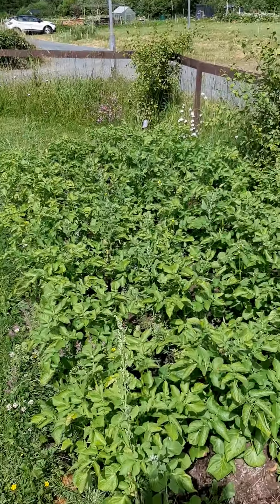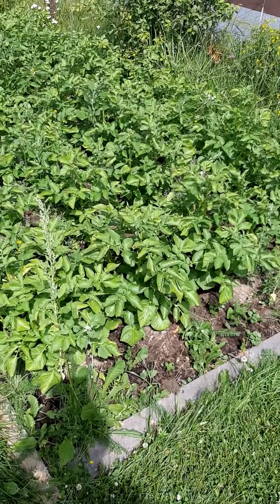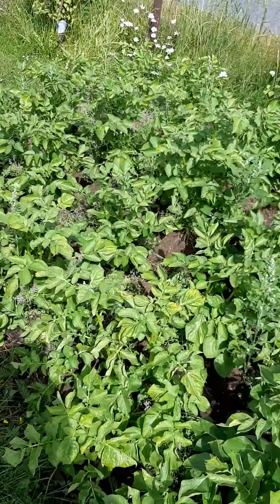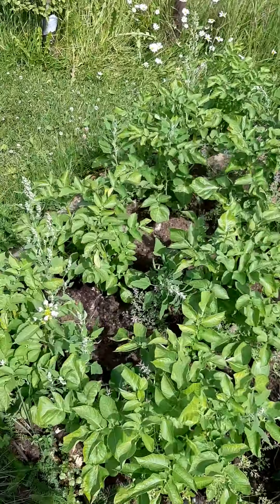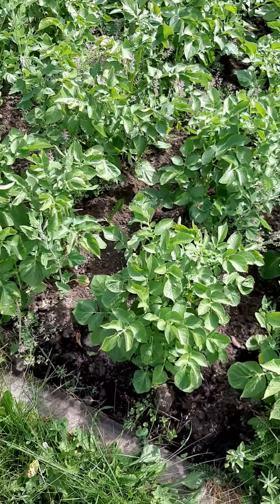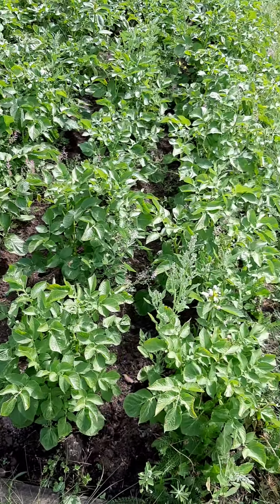Hello there, a quick roundup from the allotment. Here are our potato plants doing very well. We've added more soil around the bottom because if you don't, you'll get green potatoes — the UV from the sun is too strong. If you eat too many green potatoes you'll get diarrhea, but it's okay if you only have a couple.